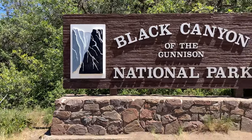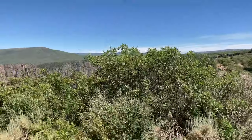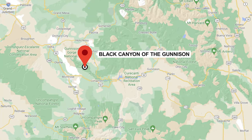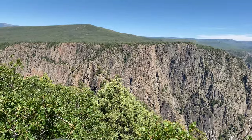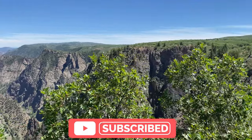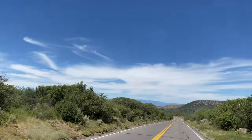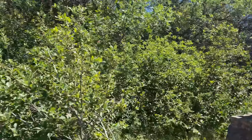Hey everyone, it's Madeline and this video is all about what to expect when visiting Black Canyon of the Gunnison National Park. Black Canyon of the Gunnison is located in western Colorado and is a great place for hiking, camping, and exploring the Gunnison River. If you stick around until the end of the video, we'll discuss our own trip to Black Canyon of the Gunnison National Park.